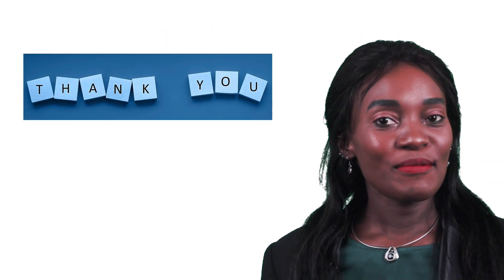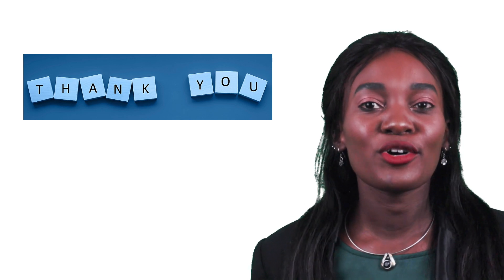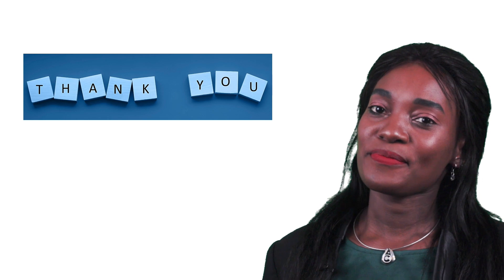Thanks for watching. Next time I'll be taking you through phase two of clinical studies. To learn more about clinical research, don't forget to subscribe. Thank you.